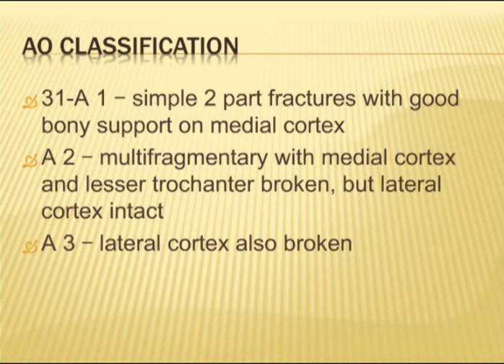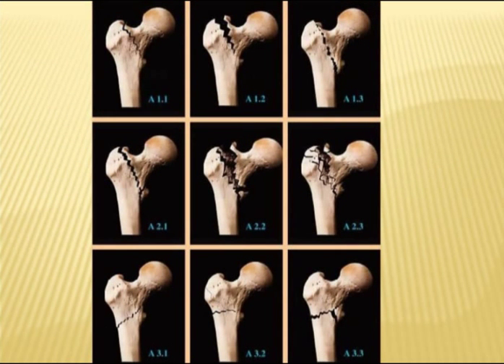The AO classification is also very common in the literature. One benefit is that it looks at the lateral cortex of the femur, which is important when considering management. 31A refers to the trochanteric region and is divided into classes 1, 2, and 3, each subclassed 1–3. Class 1 is simple two-part fractures correlating to Evans stable fractures. Class 2 is multifragmented with medial cortex and lesser trochanter broken but the lateral cortex intact.